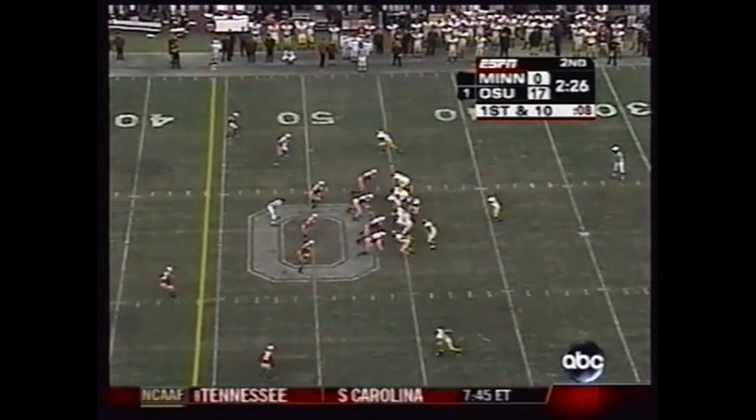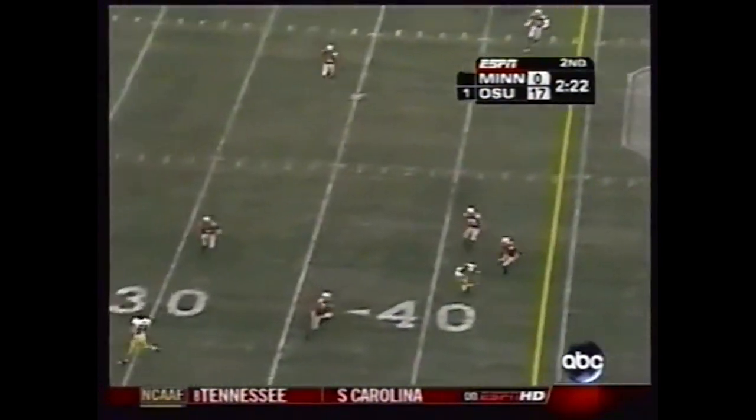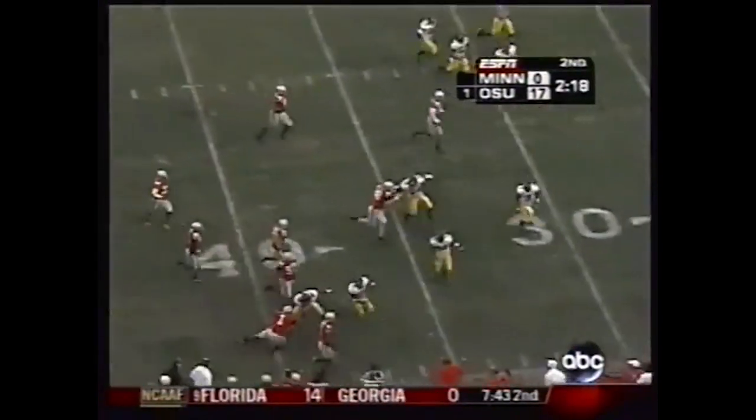That's going to be first and ten for Minnesota. Moving the ball well on the last two plays — but picked off here by Jenkins. Malcolm Jenkins.